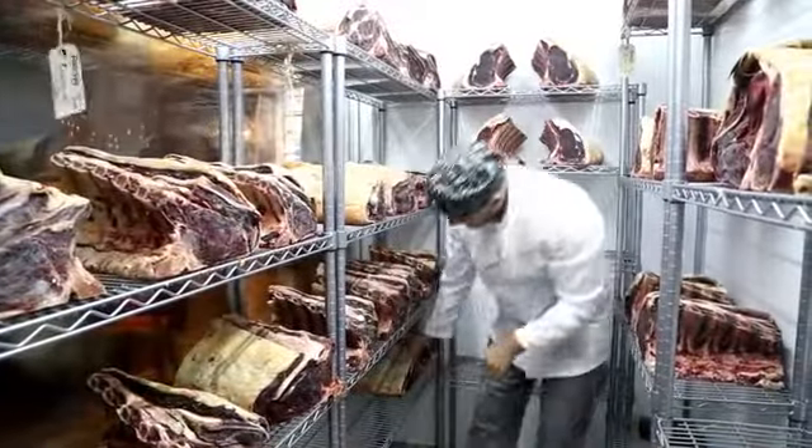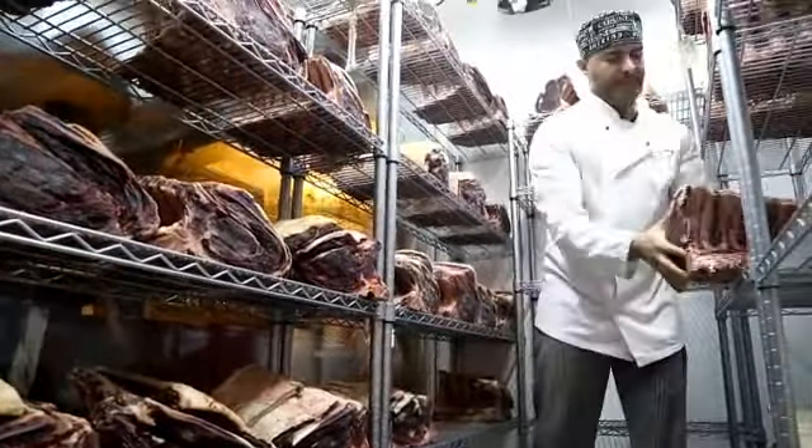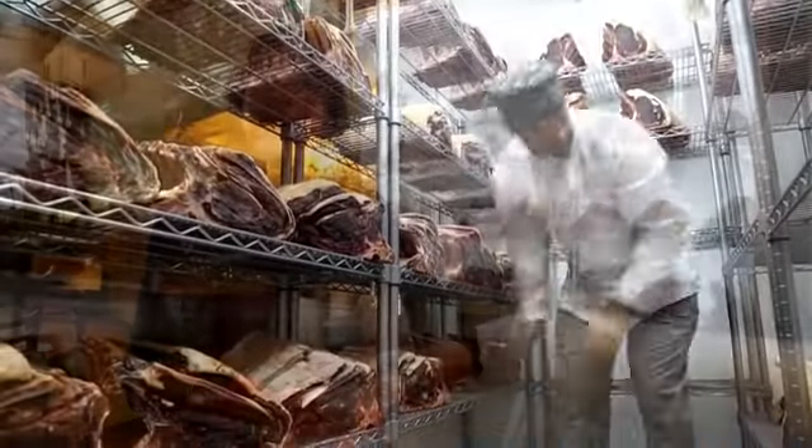The Covent Garden came about really because we started to cut more and more of our own meat, and it was something that we were doing back of house but not showcasing it in any way. It started with my dad as a farm — we started taking a whole beef from him on a monthly basis, and as I say it was all being done behind the scenes, and we thought actually we should be telling people about this.